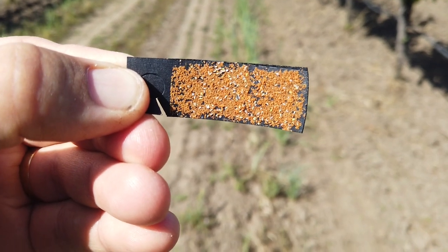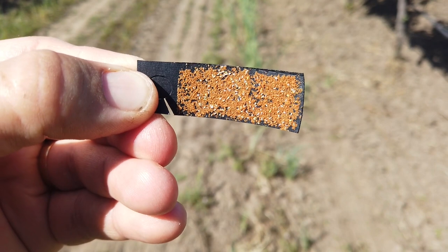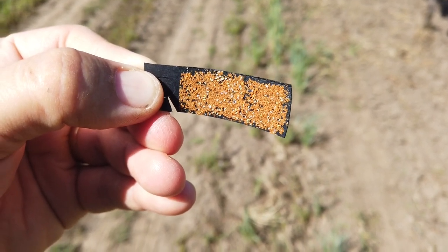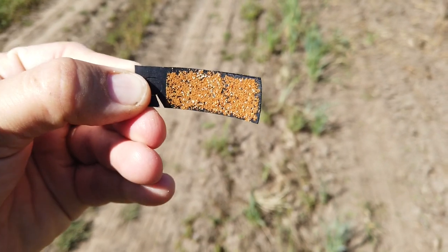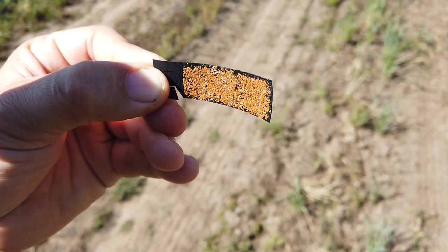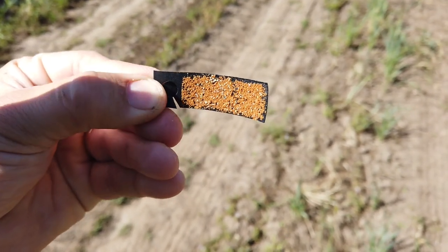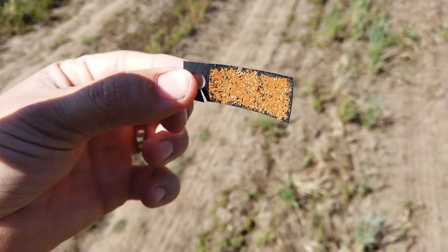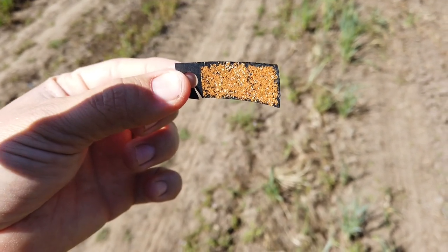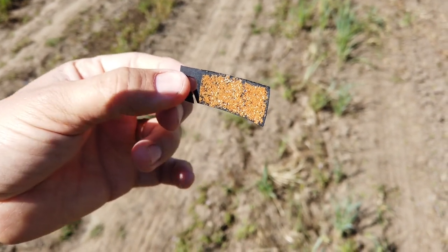One other cool thing we're doing right now is putting out lacewing cards. This is a close-up shot of a lacewing card — the orange stuff is basically food and a sticky substance to get the eggs, which are white, to stick to the card and give them a way to grow. Out of each of those eggs is going to hatch a lacewing larva, and lacewing larvae are basically voracious predators that eat leafhopper nymphs and all sorts of bad bugs — a really cool form of natural pest control. These cards we cut up all by hand. They come 30 to a sheet and we use 30 of these little cards per acre of vines.